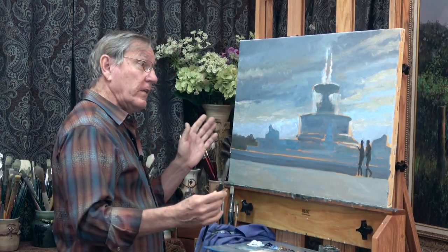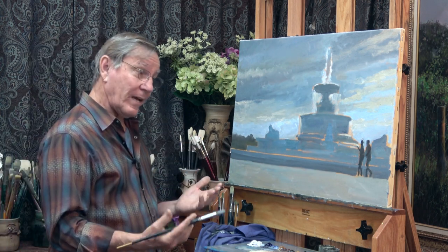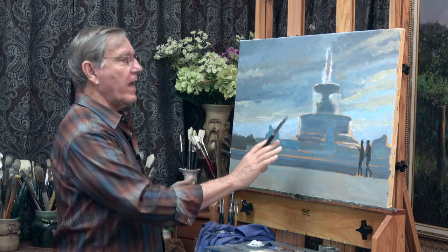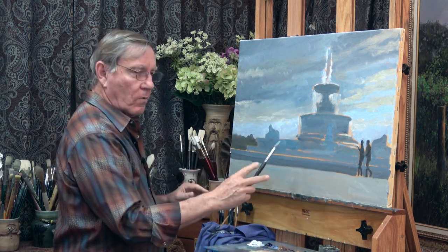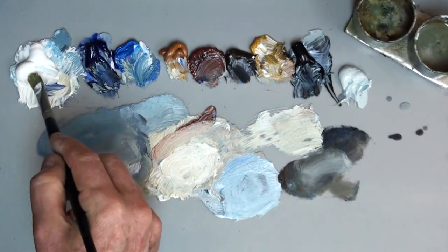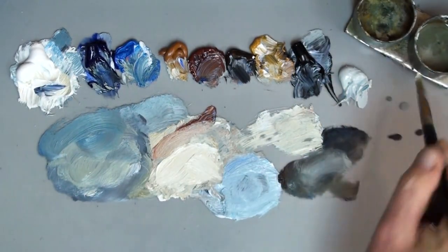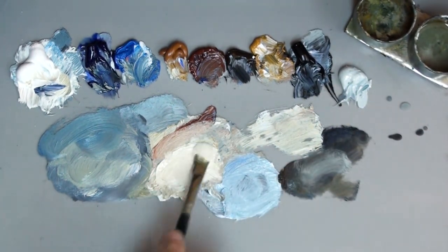This really finishes the blocking in process. From here on out, it's just a matter of refining what I have — refining the clouds, the fountain, the people, and so on, and putting in those accents. I'll take this warmer color with yellow ochre and white, thin it slightly with some Mineral Spirits, and start by putting in these accents right around the top of the fountain.